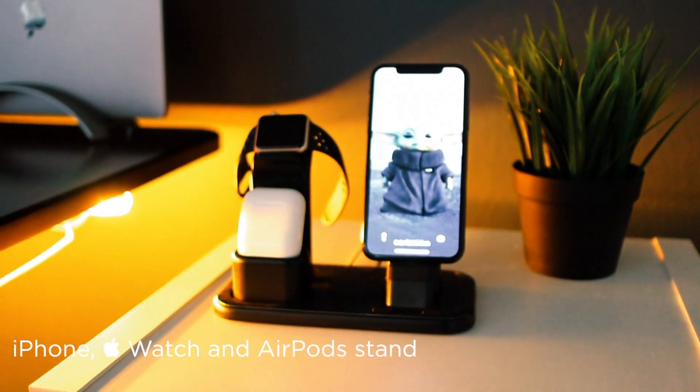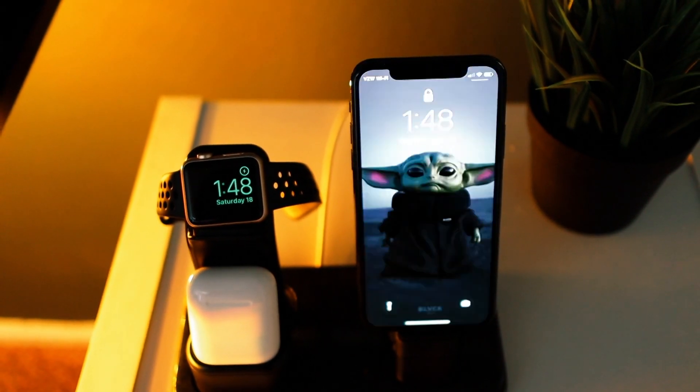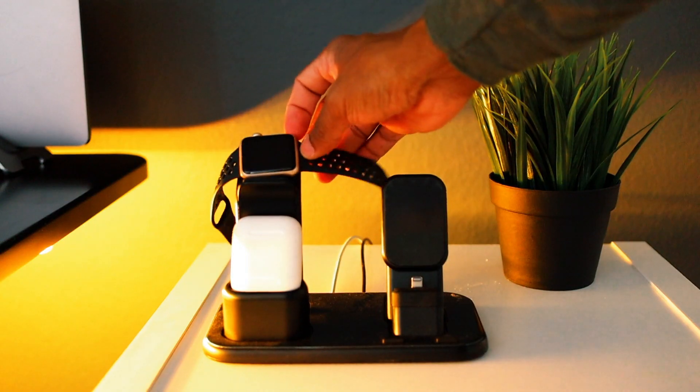Next to my desk is a charging stand. I don't remember the brand but it's a solid station. I keep it off my desk for when I need to focus and don't want my phone directly in front of me.